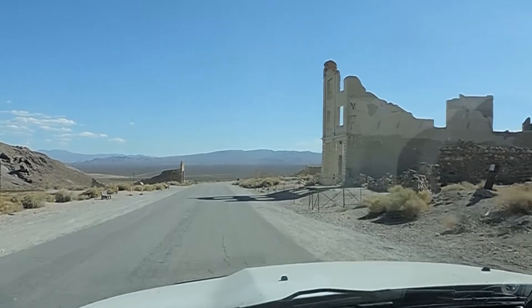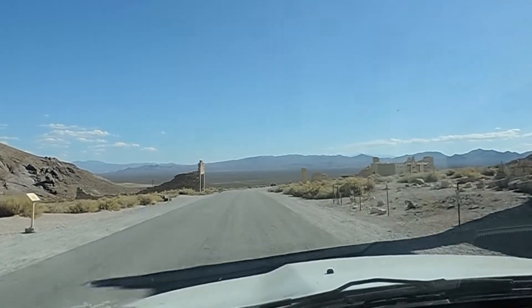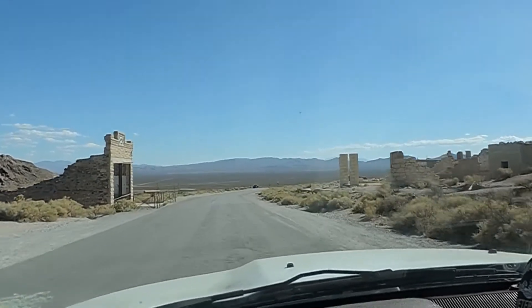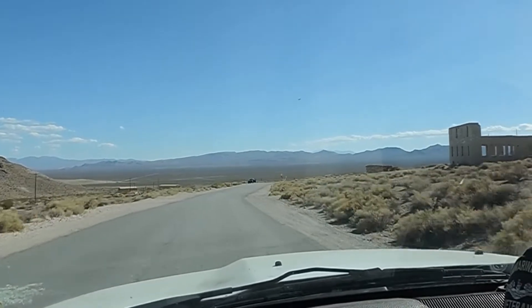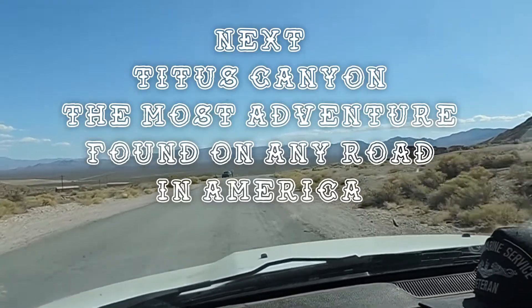So we're driving down Main Street, Rhyolite. There's the banks, grocery store, and all the pretty girls walking down the street, pulling their donkeys. I wish them girls would pull my donkey. Are you going to pull my donkey later?